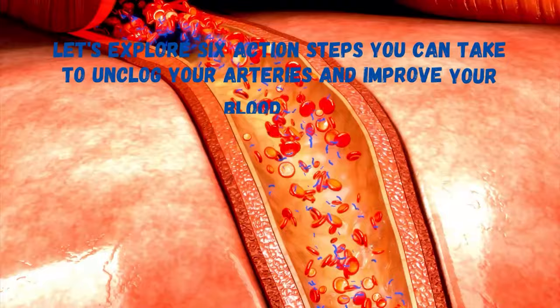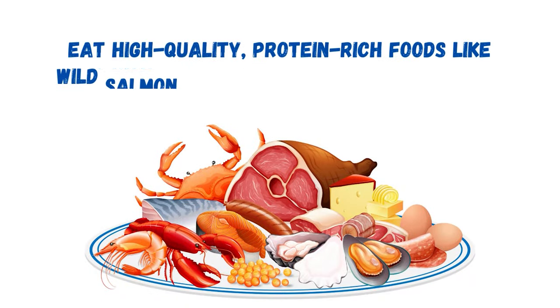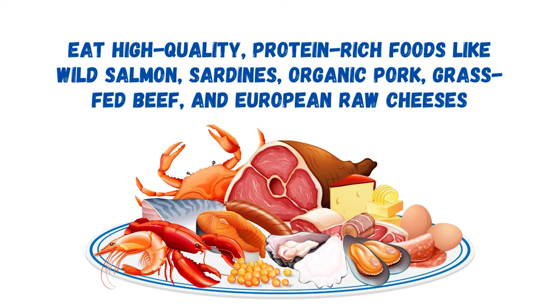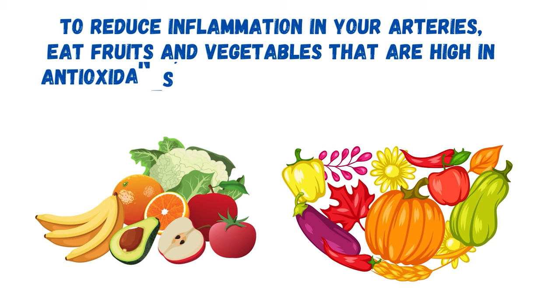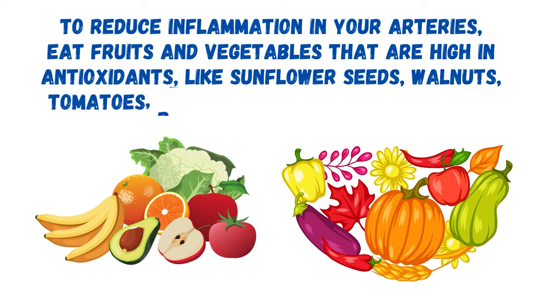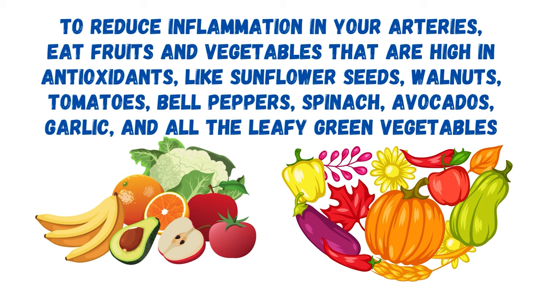Let's explore six action steps you can take to unclog your arteries and improve your blood flow. First, eat high-quality protein-rich foods like wild salmon, sardines, organic pork, grass-fed beef, and European raw cheeses. To reduce inflammation in your arteries, eat fruits and vegetables that are high in antioxidants, like sunflower seeds, walnuts, tomatoes, bell peppers, spinach, avocados, garlic, and all the leafy green vegetables.